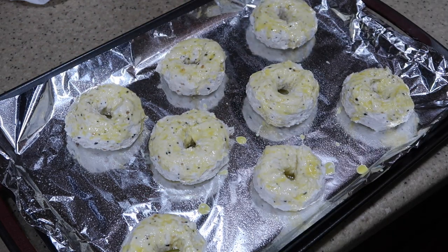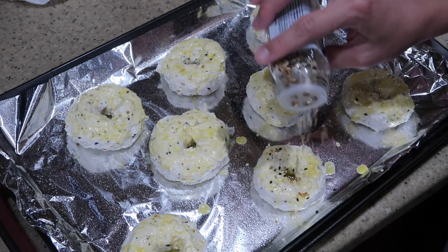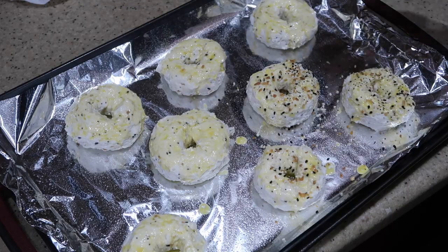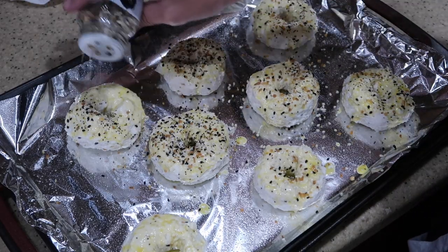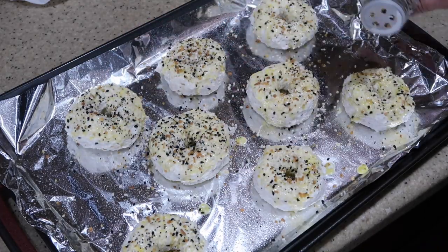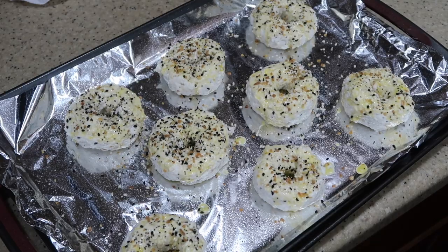Now you're going to take your seasoning and sprinkle some on top. Oh, they look so good!